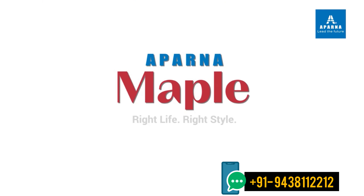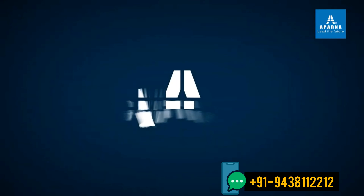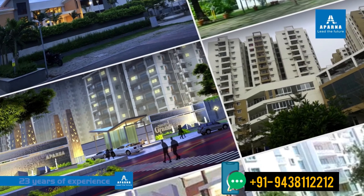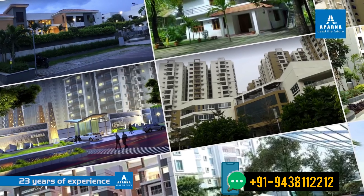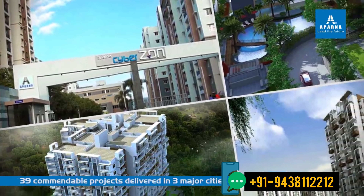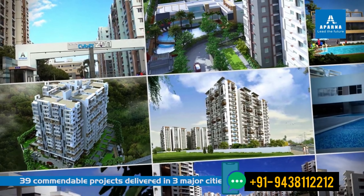Before we give you a try of this incredible project, let's give you an insight into why this project is one of the most distinguished in the company business. With 23 years of experience, it stands as one of the most celebrated in the world.